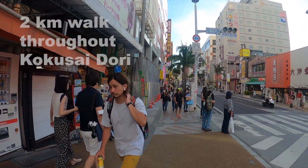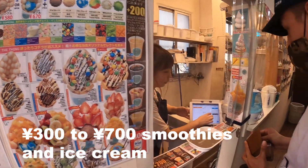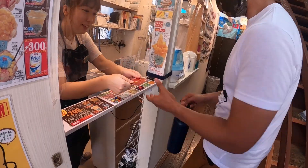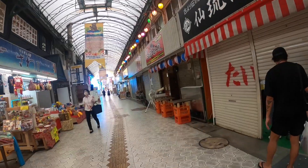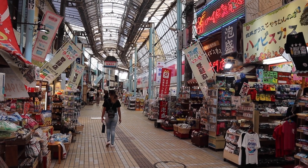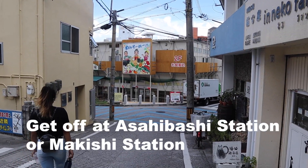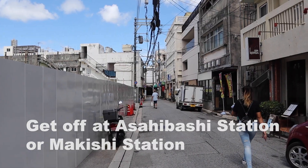Kokusai Dori is about a 2 kilometer walk. Overall the street will provide you restaurants, great shopping, and drinks. Kokusai Dori is easy to get around. You could actually catch the Okinawan monorail and take that to Asahibashi Station or Makishi Station.